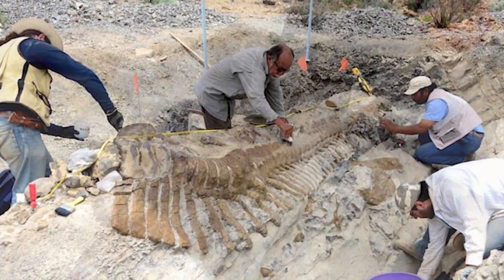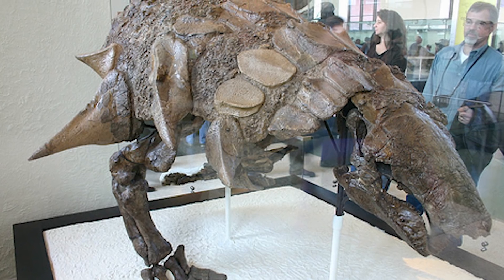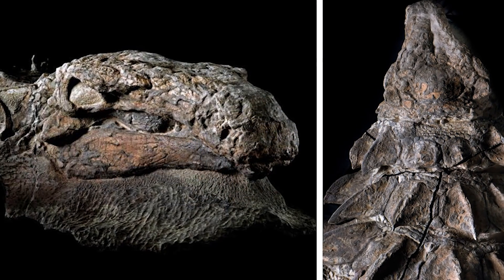From the most complete dino remains to the earliest feathered creatures, stay tuned to number 1 to learn about the most incredible dinosaur finds of all time!